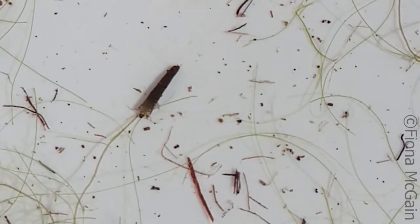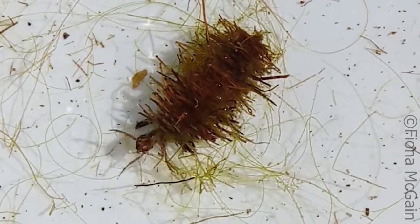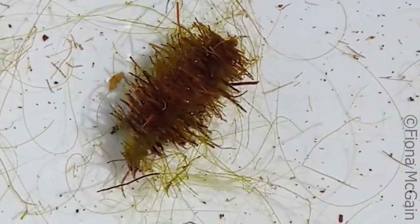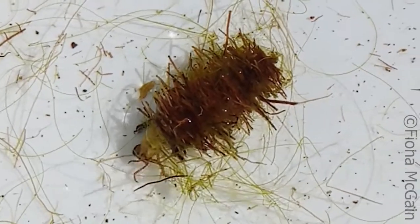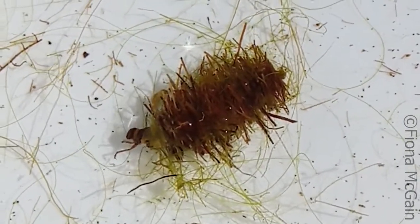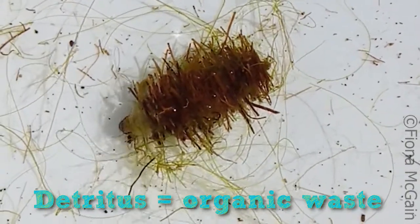The caseless caddisflies can either fix this structure to a plant or to the side of the pond and hide out, waiting for food to come their way, well hidden from predators. More intrepid case caddisflies wrap their cases around them like a cosy sleeping bag and move around the pond to feed, nicely blending into the detritus found in the pond, like this jaunty fella in his snazzy outfit.